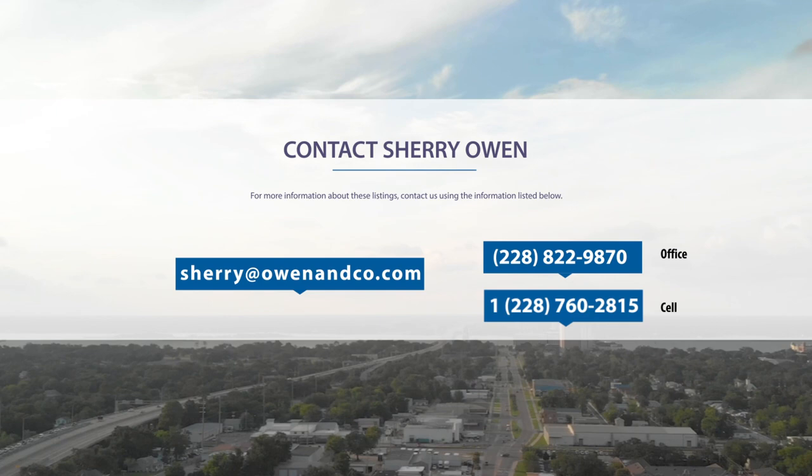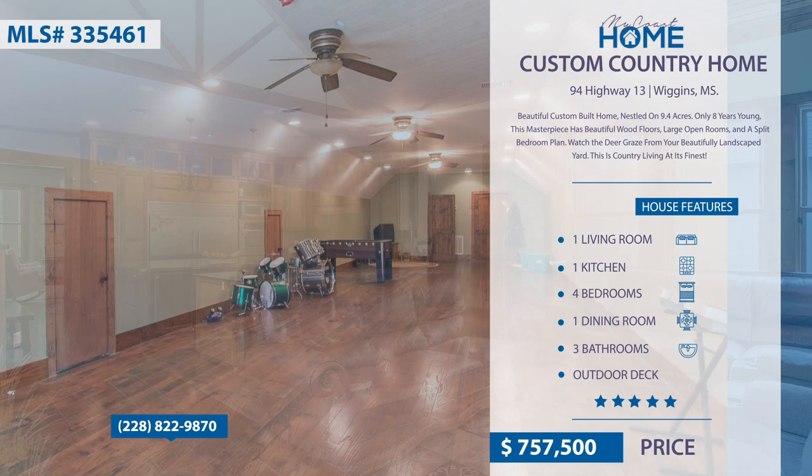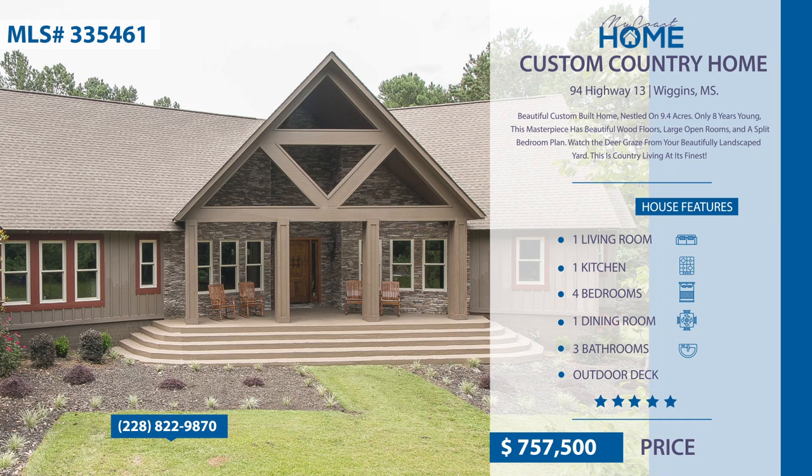The following homes are listed by Sherry Owen of Owen & Company. Contact her at 228-822-9870. This custom home is nestled on 9.4 acres and has beautiful wood floors, large bedrooms, and a split floor plan. The master suite includes a study next to it. The upstairs could be a bonus room or a private suite. The large deck opens off the dining room where you can watch the deer graze from your beautifully landscaped yard. This is country living at its finest.